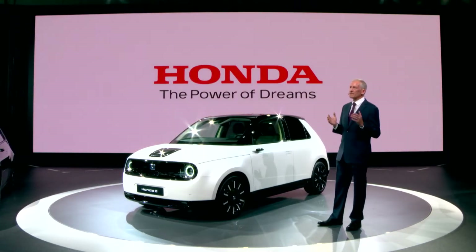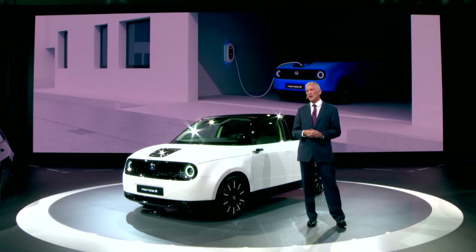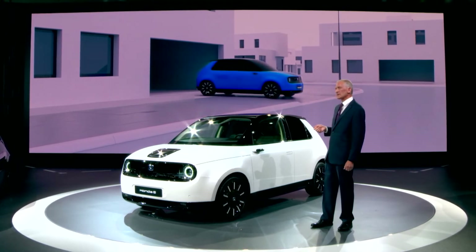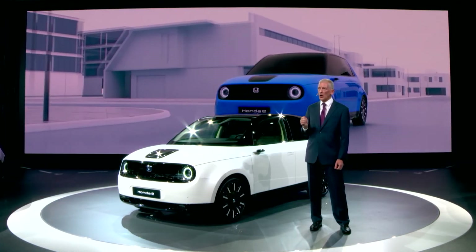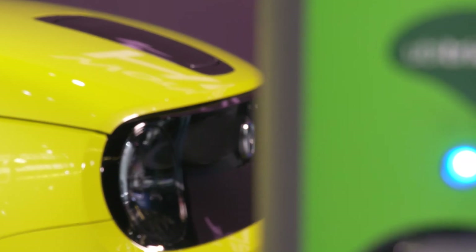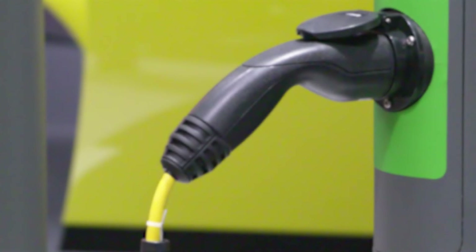Honda's electric vision extends further than our automobile activities. Today, we are pleased to share news of further developments as we aim to provide comprehensive vehicle charging solutions and energy management services. One of the issues for EV drivers in city environments is a lack of convenient charging infrastructure. To ease this concern, Honda, in partnership with Ubertricity, will offer a solution that allows the installation of smart charge points within lampposts.